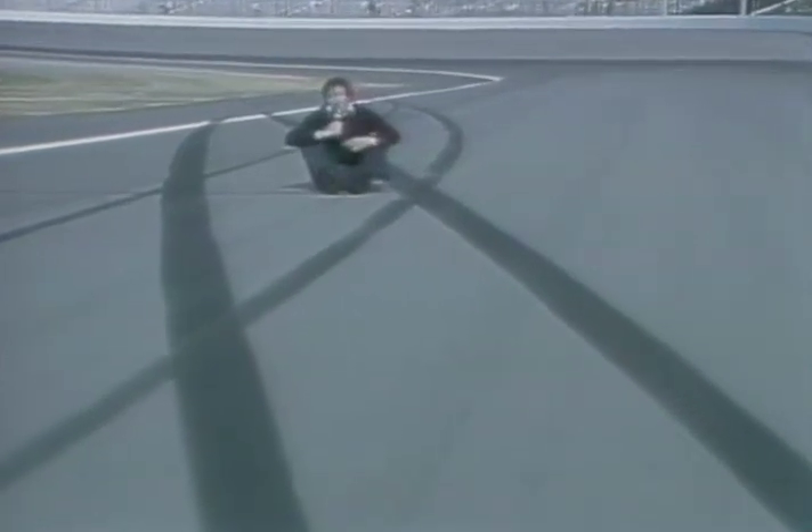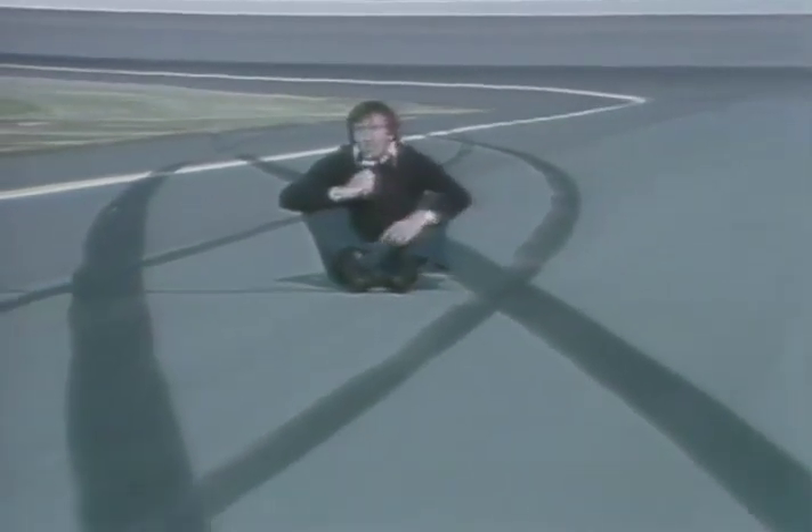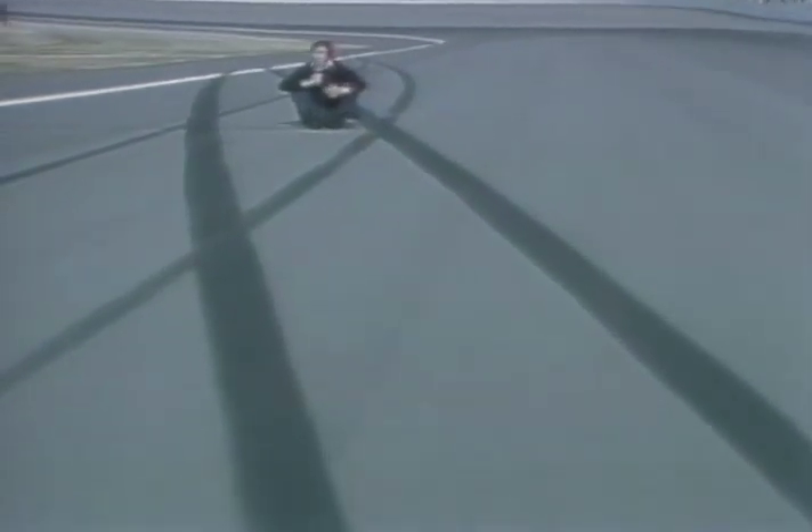For a race driver, it's like a nightmare, like a bad dream when he starts to spin at this speed. He just sits there and hopes that he's going to come to a stop without making contact, either with a wall or with something in the infield. At the speeds now attained at Indianapolis, you spin for a very long time.